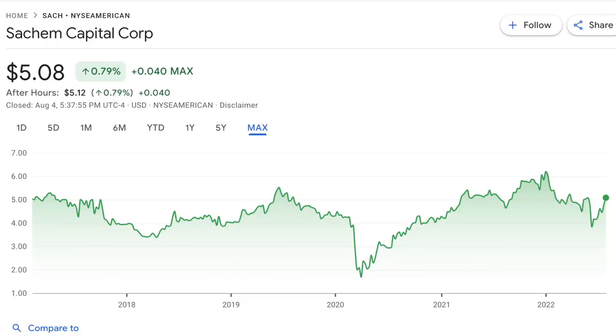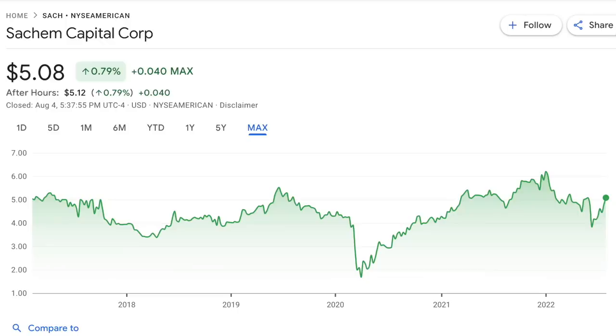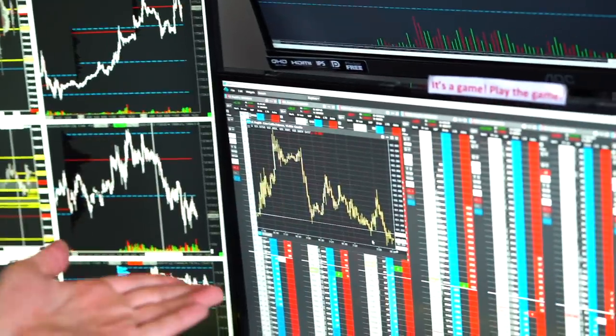Originally trading at $5 per share at their launch, their share price has moved as high as $6.55 to as low as $1.68 during the COVID crash. But today it's trading roughly at its original price — remember that massive dividend yield helps make up for lackluster share price performance. This is the riskiest stock we're going to take a look at today in my opinion for a few reasons.